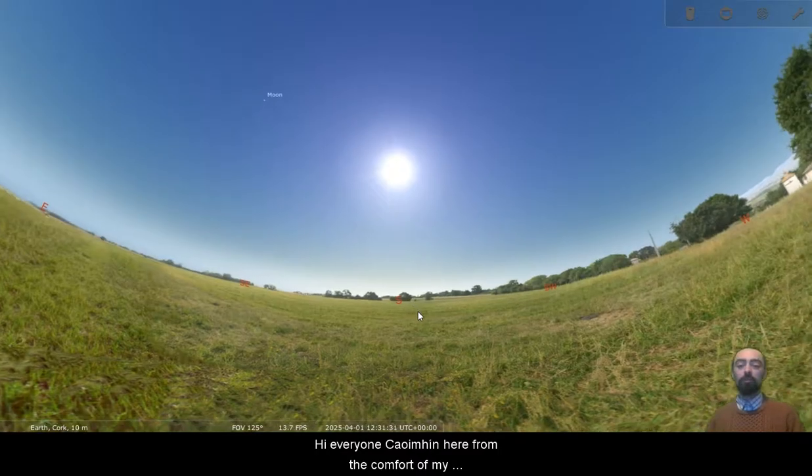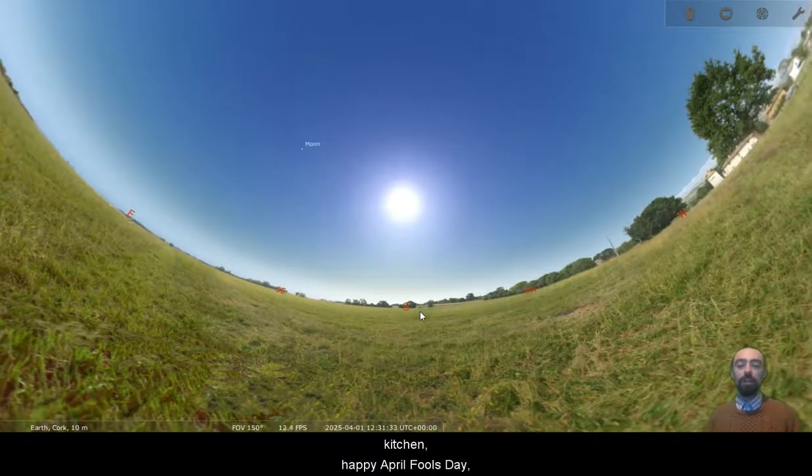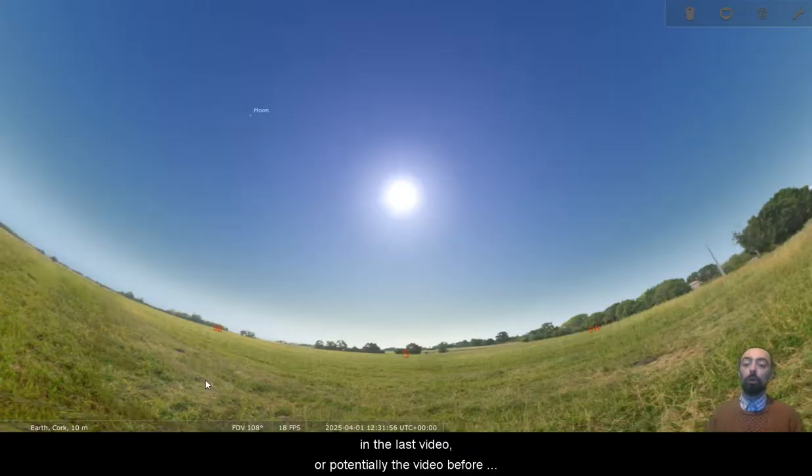Hi everyone, Queveen here from the comfort of my kitchen. Happy April Fool's Day. In today's video we are going to firstly take a look at Mercury.